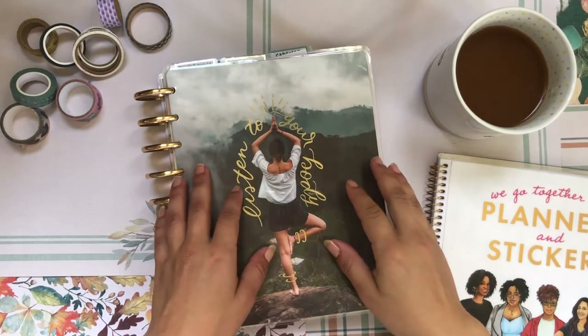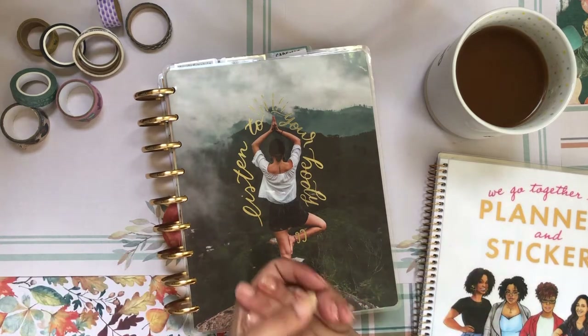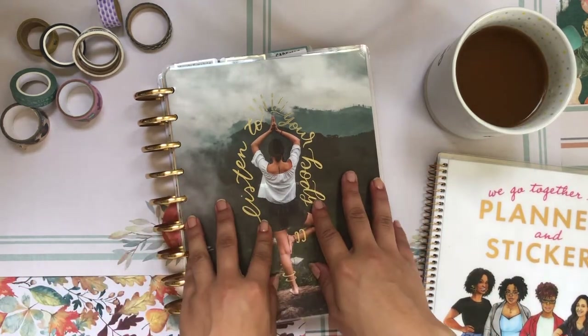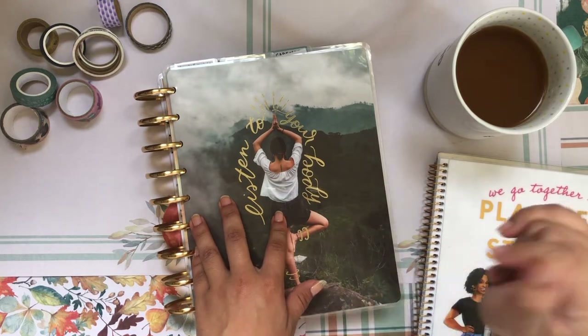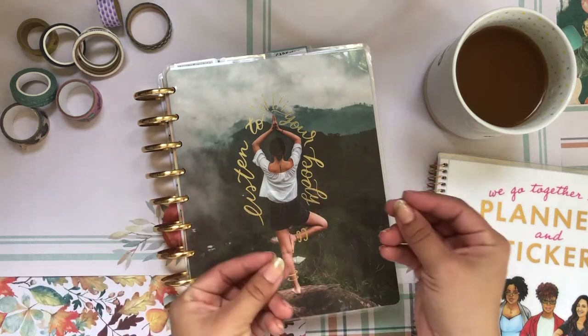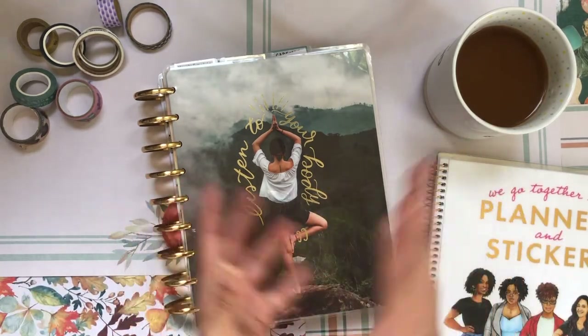Hola! Buenas tardes! Good afternoon my beautiful people! Welcome back to the channel — I'm so glad you could join me for yet another planner video. As always, it's your girl Daniela, aka Four Lizard, aka The Planning Diva, and I hope wherever you are, whenever you are, you're having a wonderful weekend.